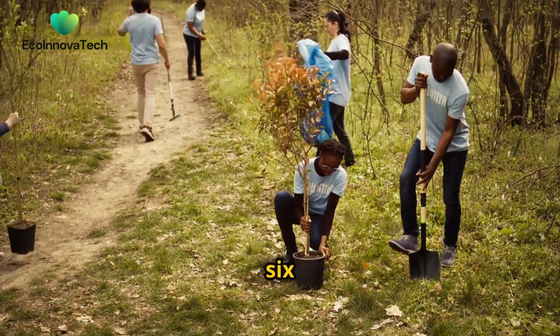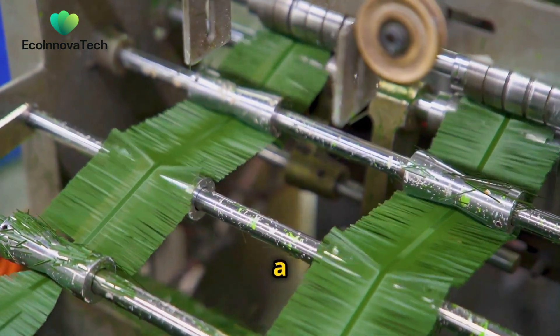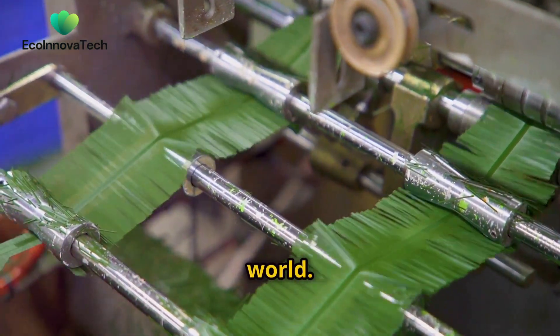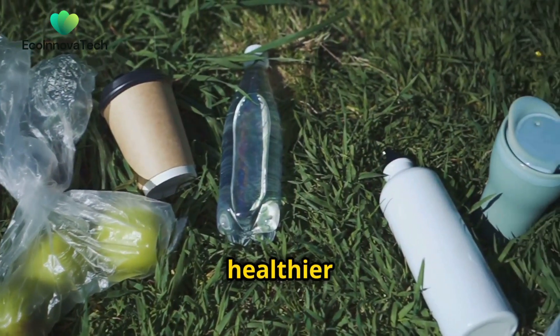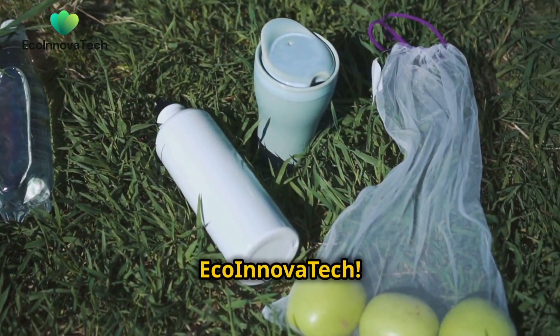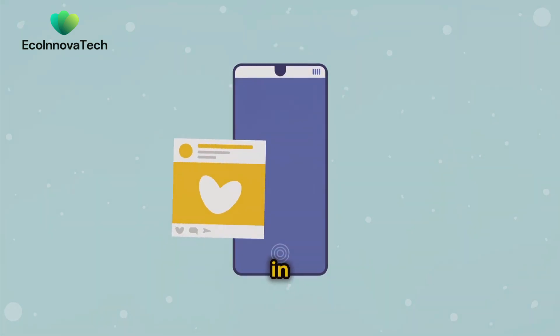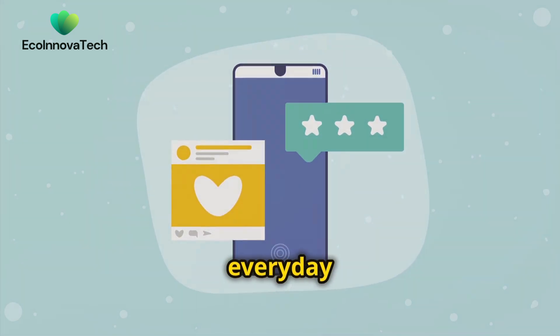Chapter 6: A Greener Future Together. These eco-friendly materials are just a glimpse into how innovation is reshaping our world. By choosing sustainable products, we can all contribute to a healthier planet. Thanks for watching Eco Innova Tech. Don't forget to like, subscribe and tell us in the comments which material you'd love to see more of in everyday products.